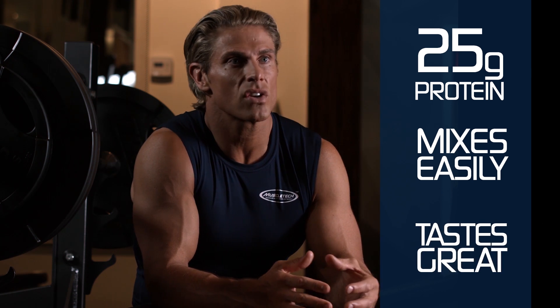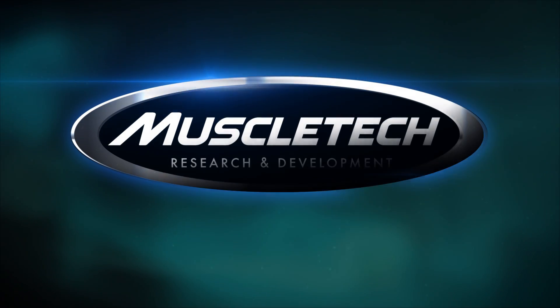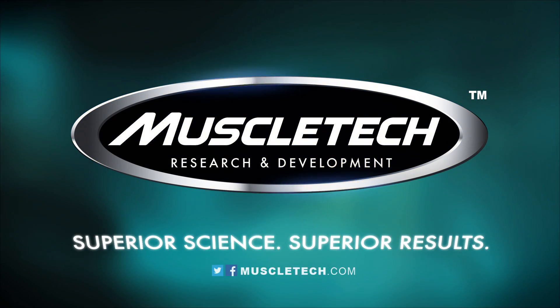If you use micellar casein, the next generation is here. It's micellar whey, and it's exclusive to the MuscleTech family of brands. MuscleTech — superior science, superior results.